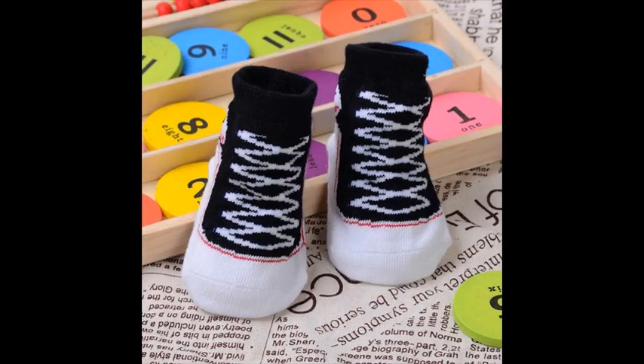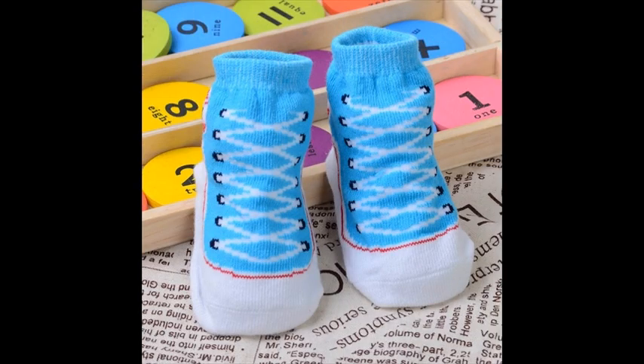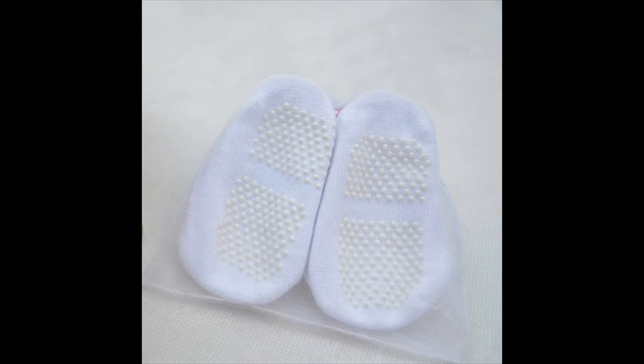These socks are lined on the bottom with a rubberized pattern of floor-gripping dots that makes it easy to walk around the house wearing only the socks. The gripping sole lets your kids wear the socks around the house without you having to worry about them slipping and falling. These could serve as second socks due to their great non-slip surface and look like little shoes.